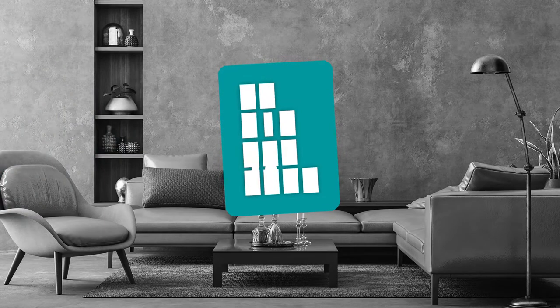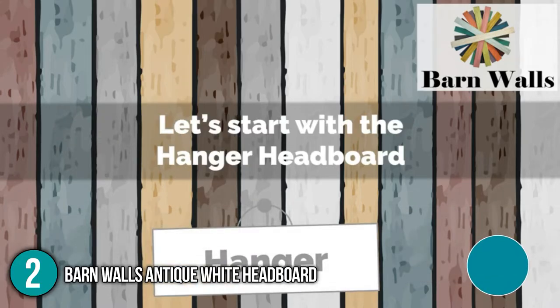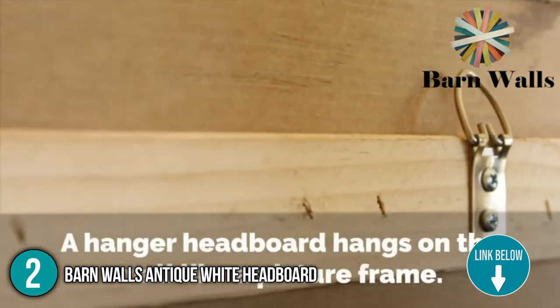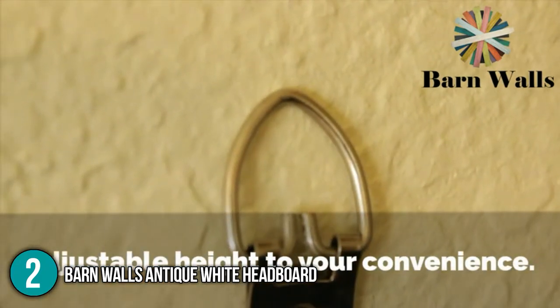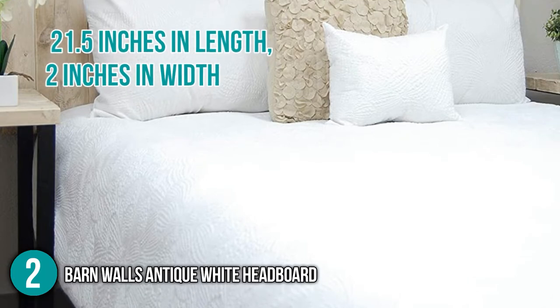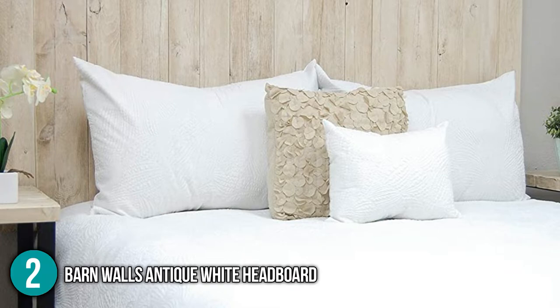The second headboard on our list is the Barnwalls Antique White Headboard. Made with hefty wood from sustainable forests, Barnwalls offers a unique flair with this hanger-styled and handcrafted headboard. The color is weathered to achieve a natural aura with brown tones merging with the antique white. King and California King-sized hanger panels measure 21.5 inches in length, 2 inches in width, and 36 inches in height, and weigh around 12 pounds.